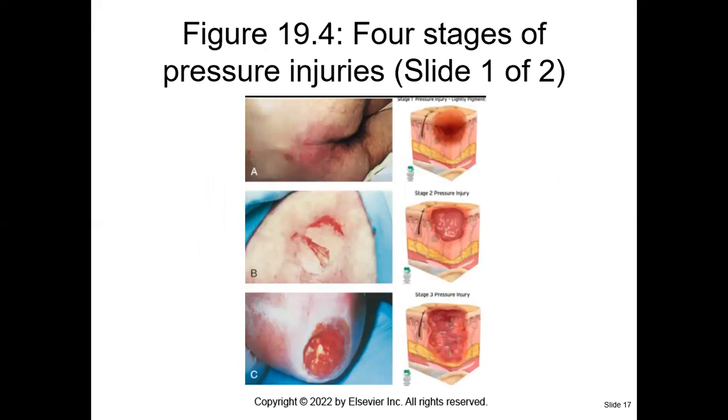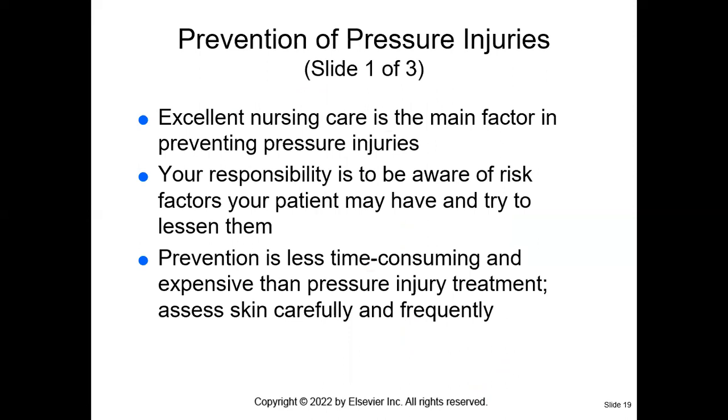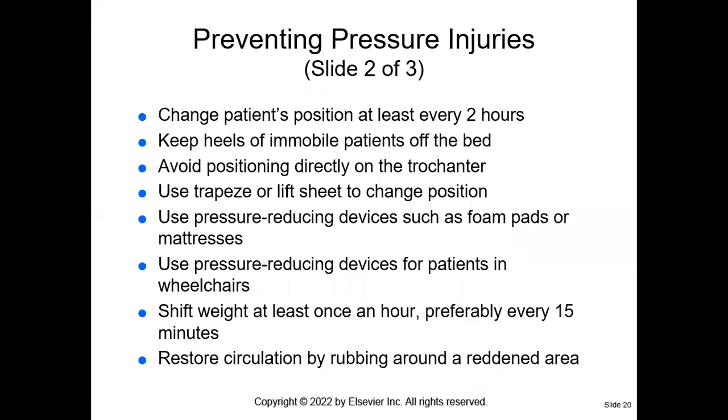Here are some visuals — a picture is worth a thousand words when we look at these different pressure ulcers. A shows stage one, B is stage two, C is stage three, D is stage four, E is unstageable, and F is a deep tissue pressure injury. This is really not what you want for your patient, so we really want to prevent these injuries if possible. We want to turn and reposition our patient — that is one of the ways we can help prevent them from getting pressure injuries.